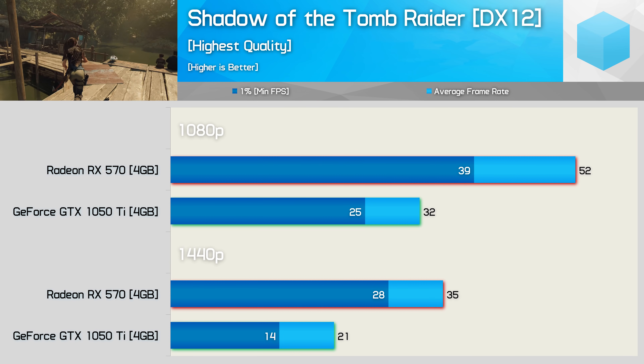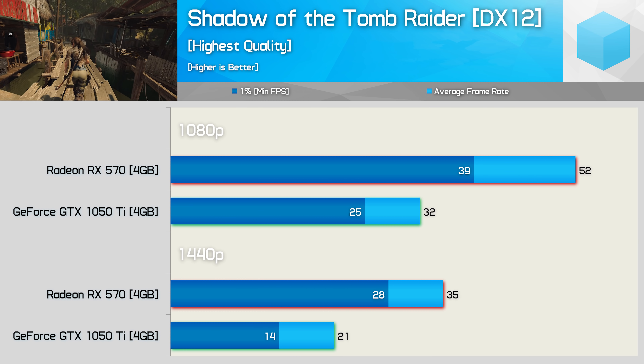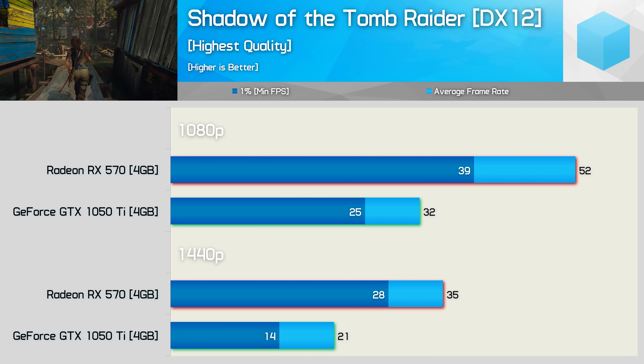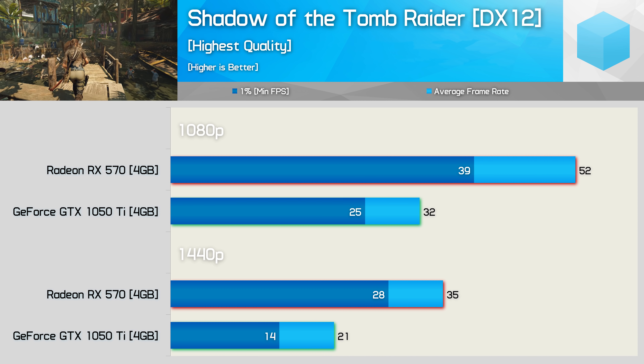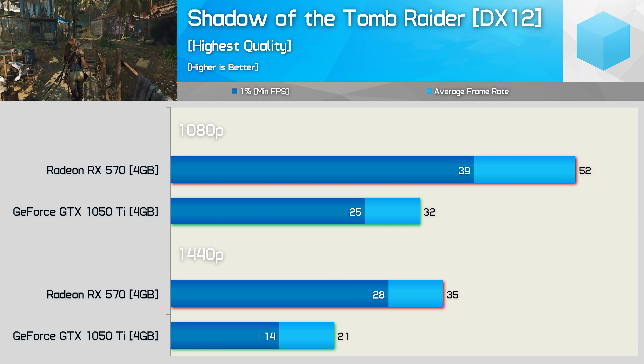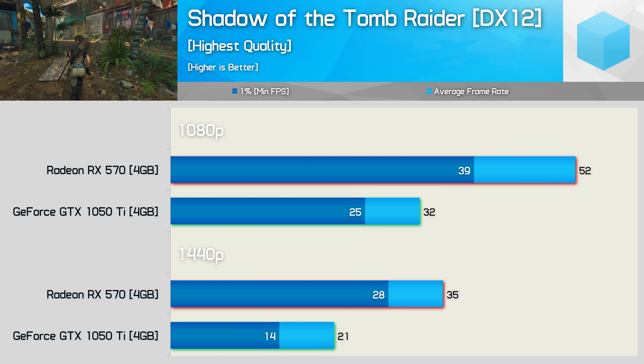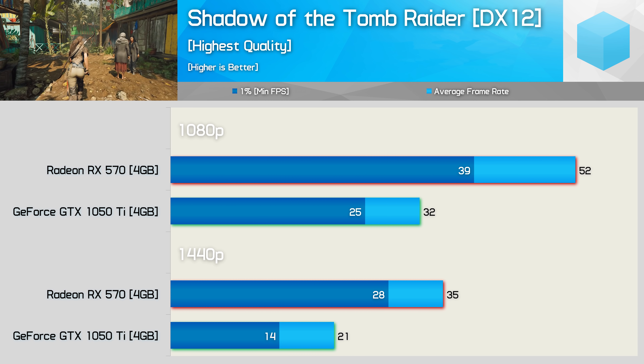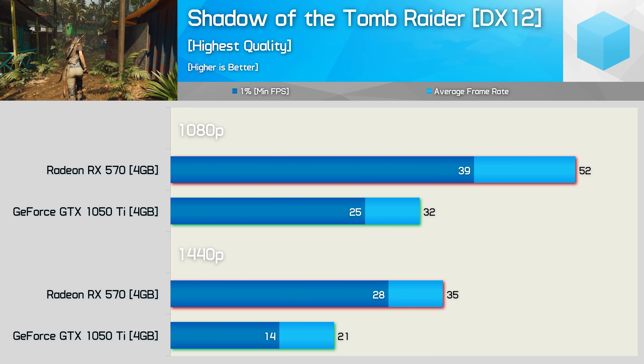First up we have Shadow of the Tomb Raider. A super demanding title in terms of visuals, and using the highest quality preset, it was a bit overwhelming for the GTX 1050 Ti. While the 1050 Ti was good for just 32fps on average, the RX 570 pumped out 52fps, making it 63% faster — and that's obviously a massive win for AMD.